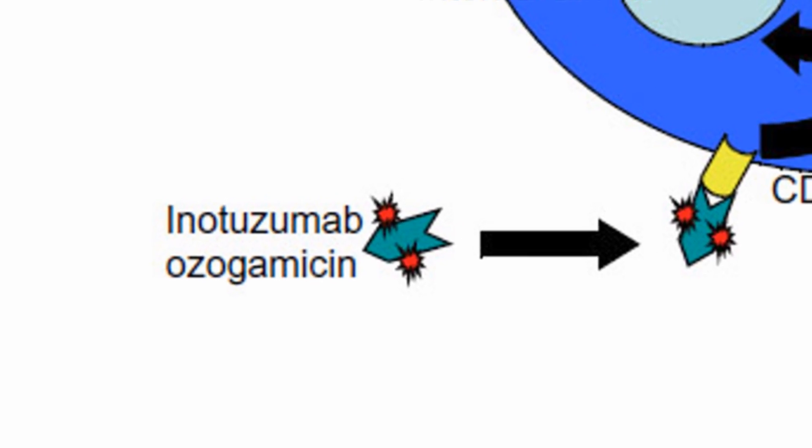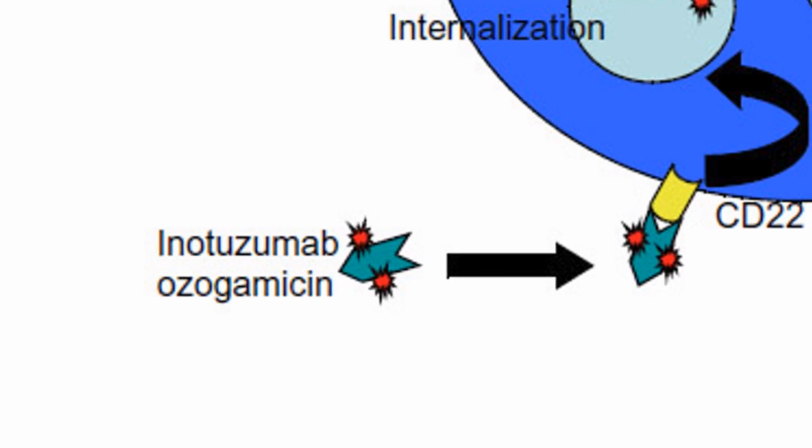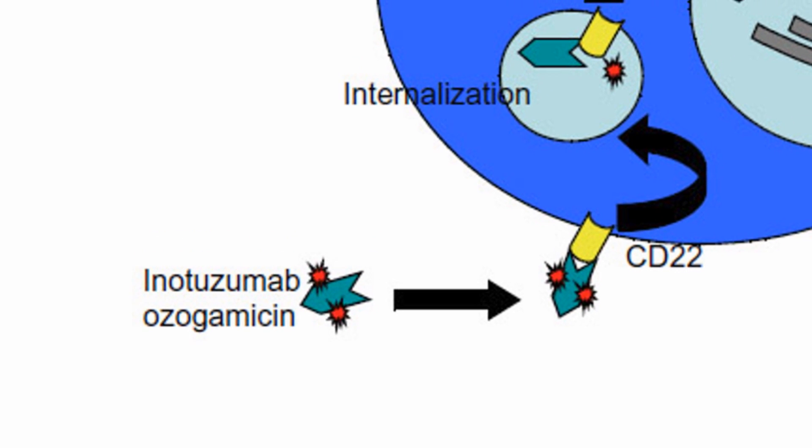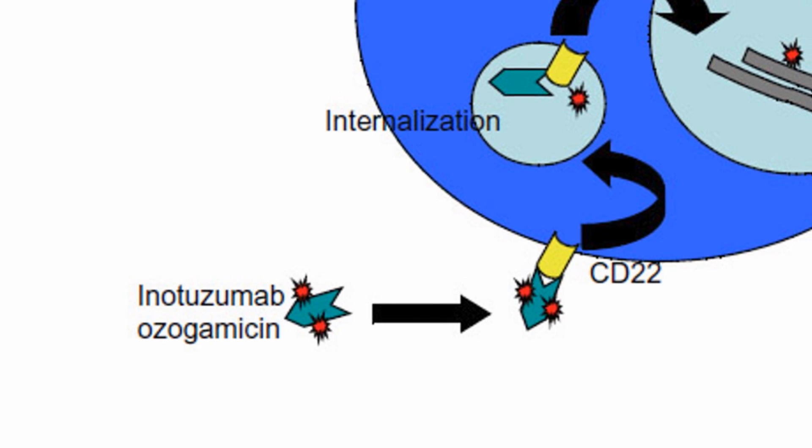Next up, a new drug could provide a bridge for leukemia patients from chemotherapy to a cure. Researchers at the University of Texas MD Anderson Cancer Center have completed a phase 3 study of the drug enotuzumab-ozogamacin.